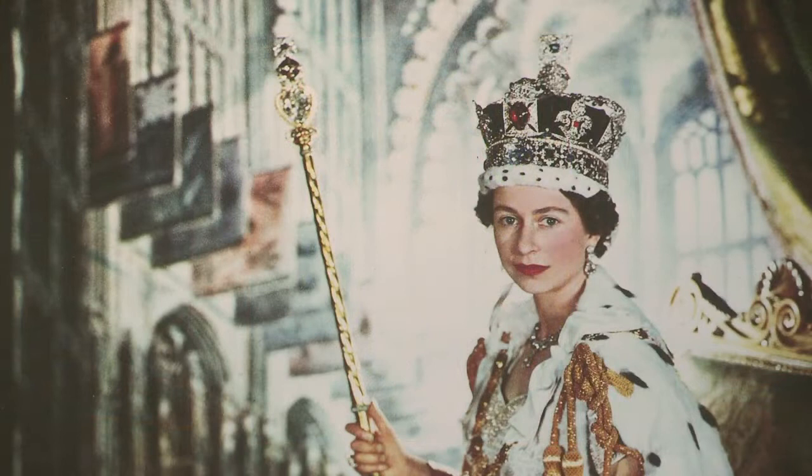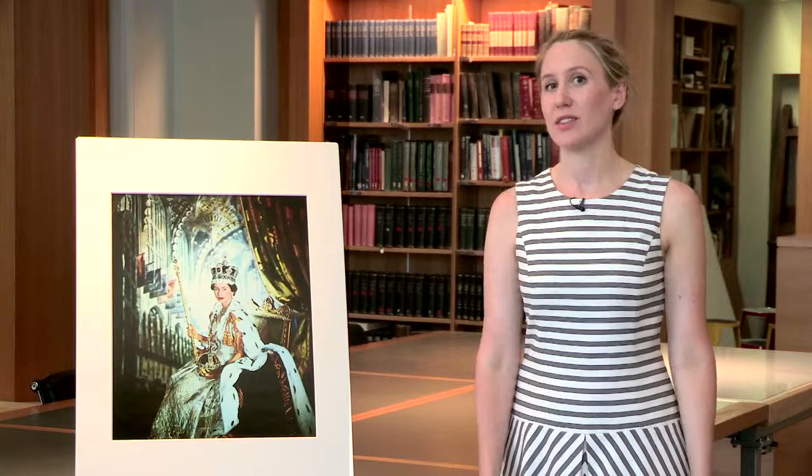The photograph is Queen Elizabeth II on her coronation day, taken by Beaton on the 2nd of June 1953. The V&A collection houses about 800,000 photographs, ranging from some of the first photographs ever made anywhere in the world to really recent contemporary pictures by living artists.